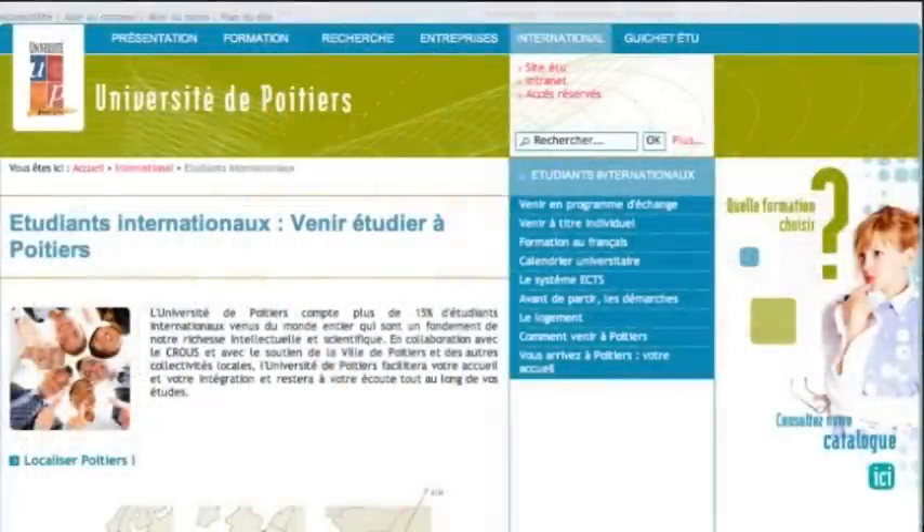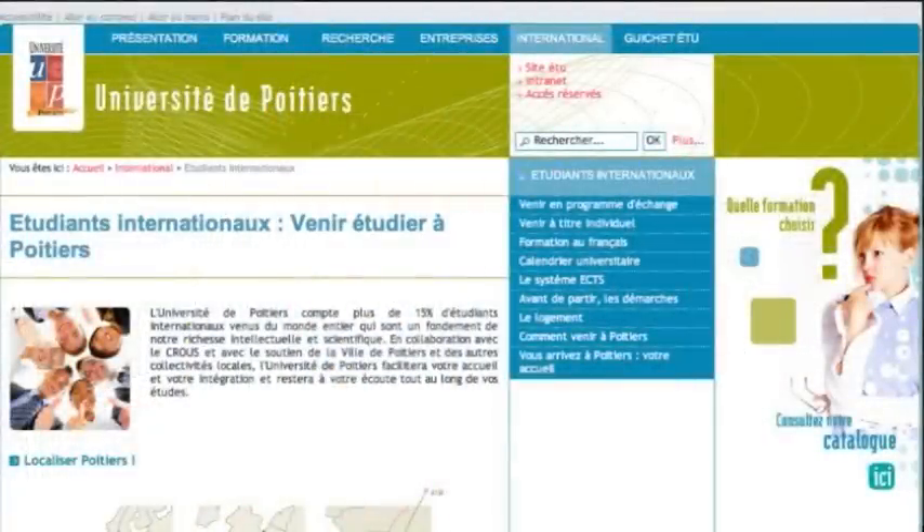I've just done a PhD in physics, but what was special about it is I did a joint PhD with a French university. I spent a year over in France studying for my PhD, and I'm actually the first person in England enrolled on such a course. The final research award is a joint award of Doctor of Philosophy between the University of Salford and the University of Poitiers in France.